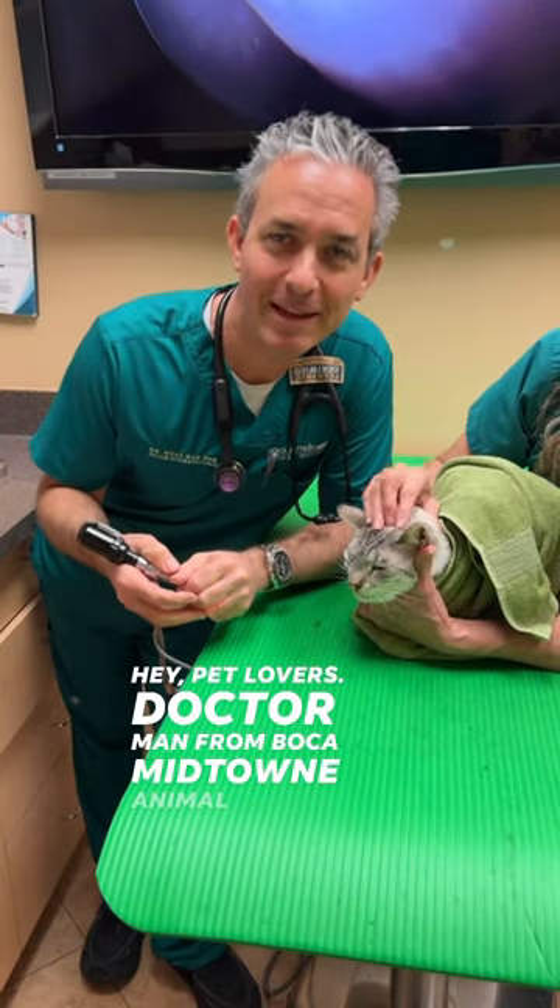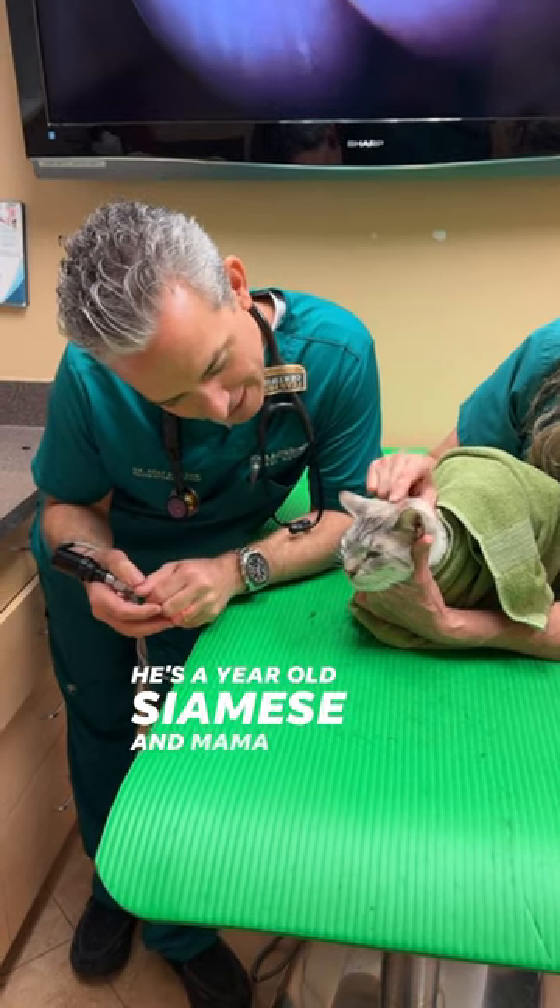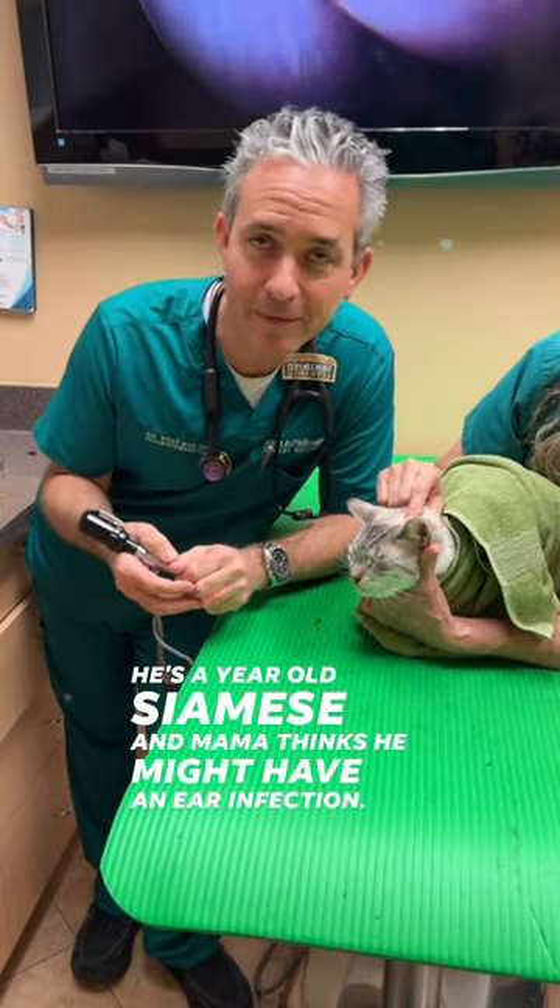Hey pet lovers, Dr. Mann from Milk and Midtown Animal Hospital. I'm here with Mr. Corey. He's a year-old Siamese and mama thinks he might have an ear infection.